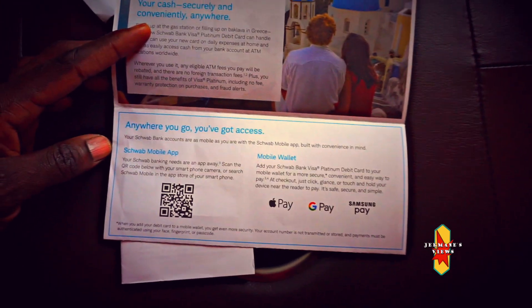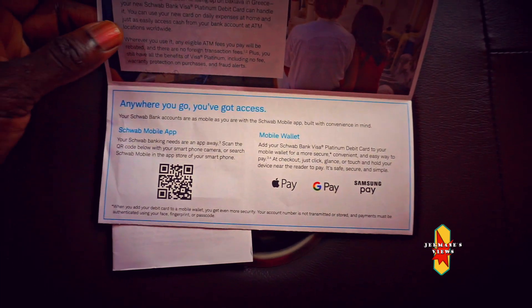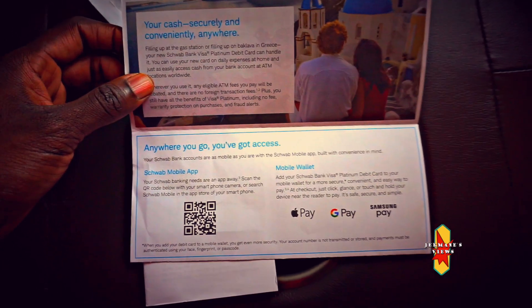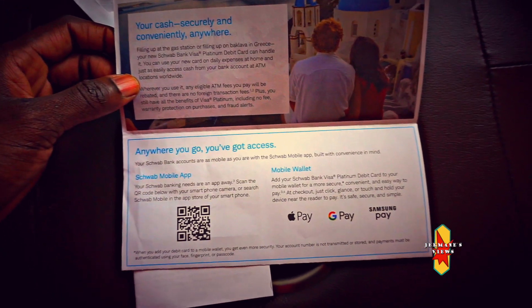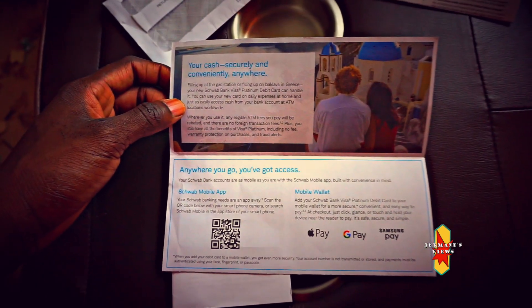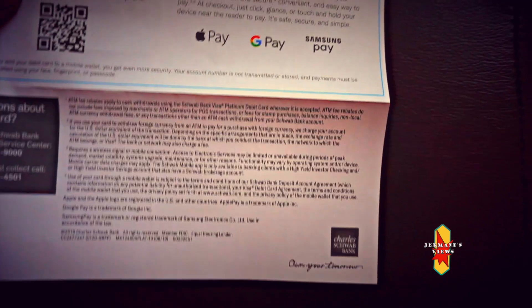I'd say this card and the Fidelity cash management card are pretty much going head-to-head, but Charles Schwab is a little bit above it in terms of flexibility. Charles Schwab doesn't even charge you any foreign transaction fees, but the Fidelity cash management card does charge a foreign transaction fee of one percent.